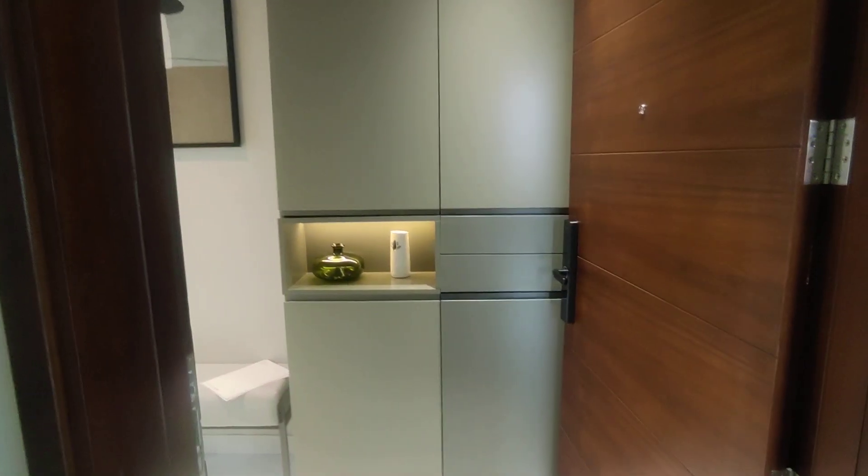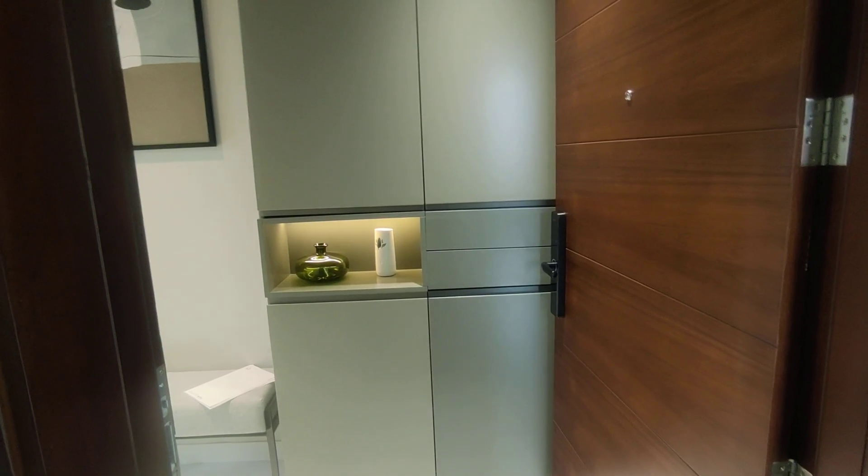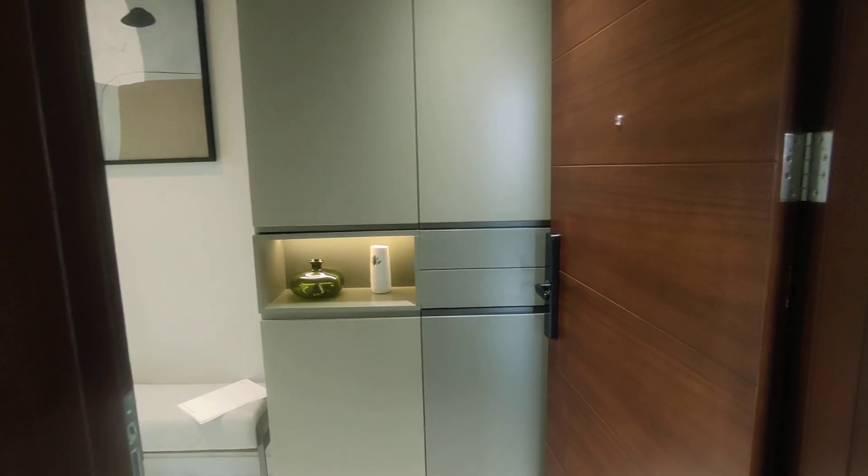Good afternoon viewers. Today we bring you an under construction property located at Hennur, just around one and a half kilometers from the outer ring road, pretty close to the upcoming tech park.